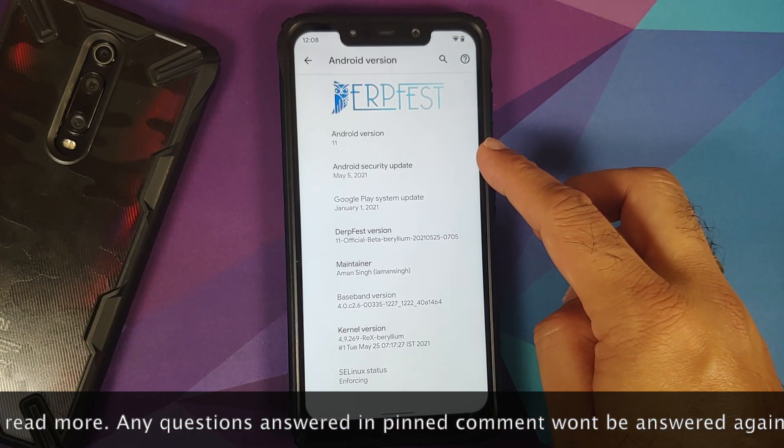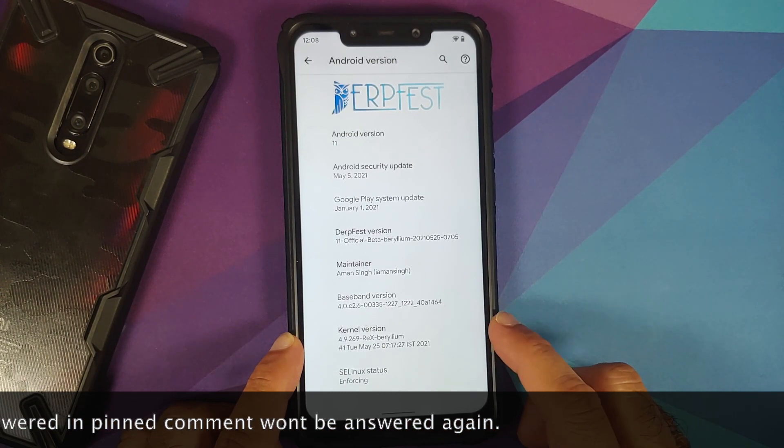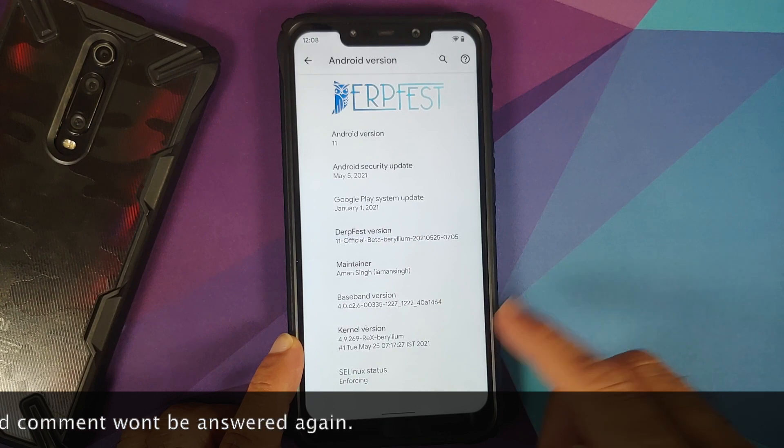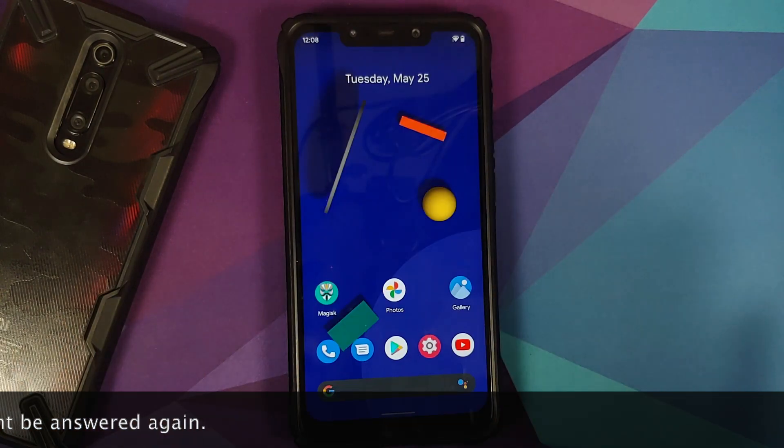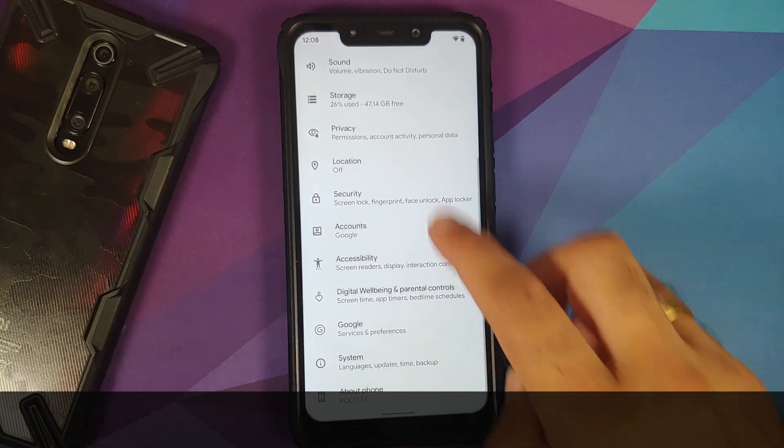The security patch is still from May 5th 2021. The first change you will notice is that they have now switched over to the REX kernel, and SELinux is of course set as enforcing.